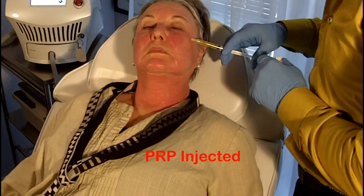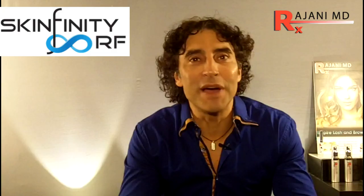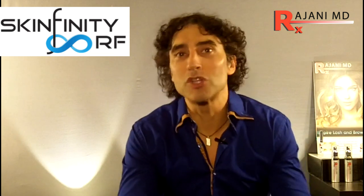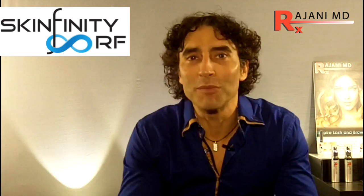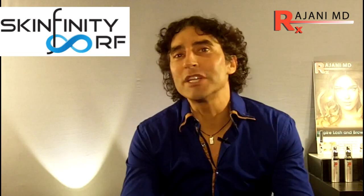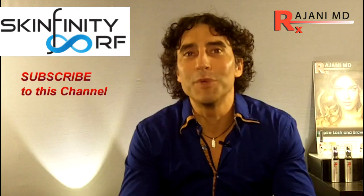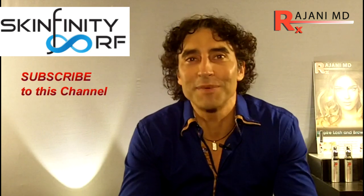So there's Skinfinity RF, an amazing device. If you like this video, click like below. There's a small button on my bottom left here, and join us on this channel and on Facebook for continued helpful tips. Keep your skin and body beautiful, healthy, and vibrant.